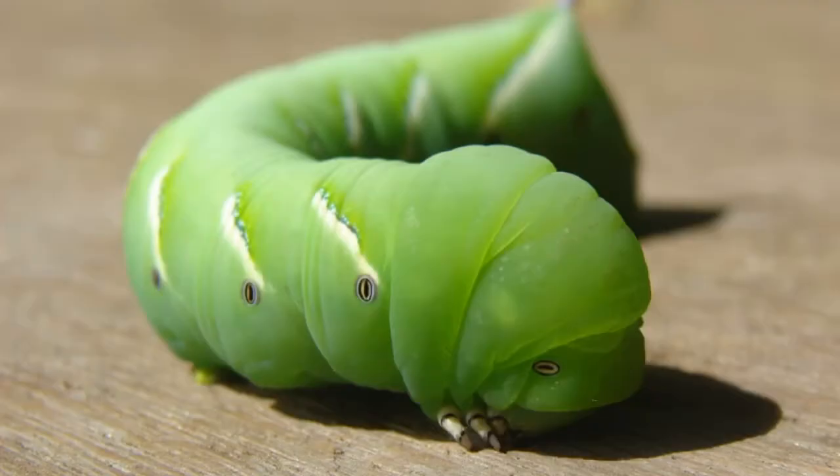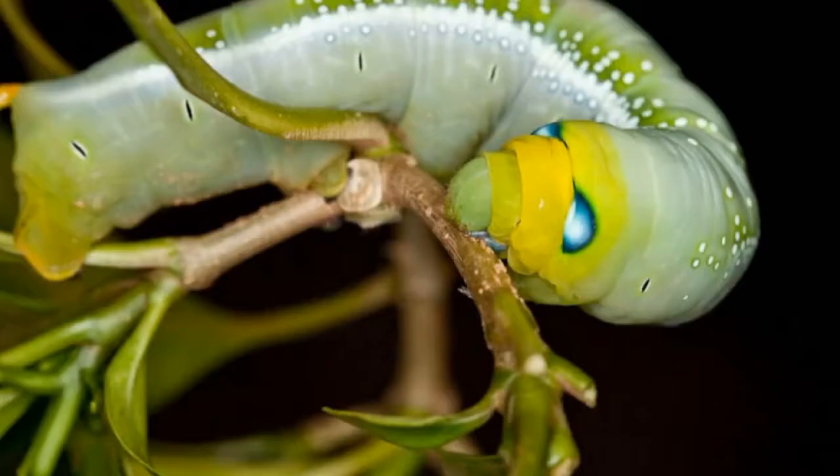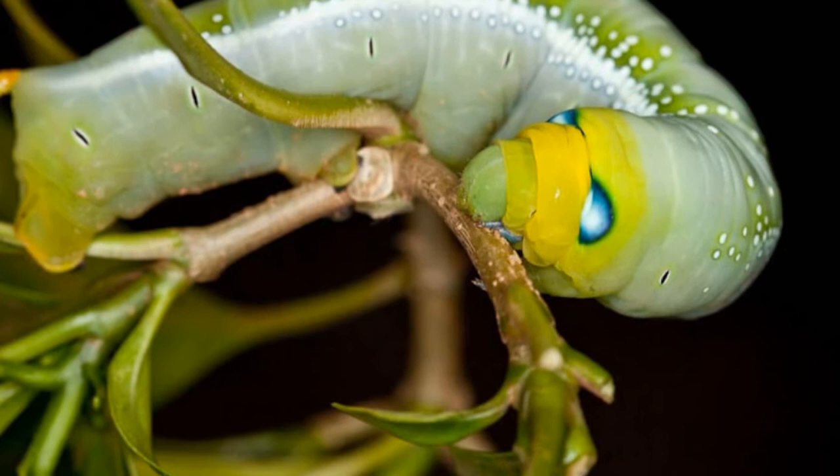Also, caterpillars do not have hair, and if it does have hair, it might be a moth. That's it for today's video — now identify whether this caterpillar will become a butterfly or not. Do answer in the comments!